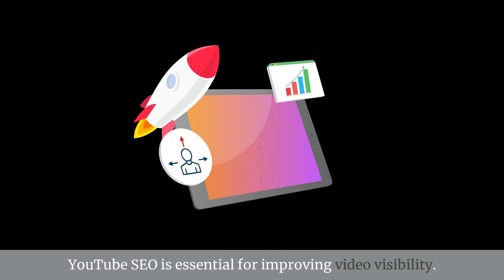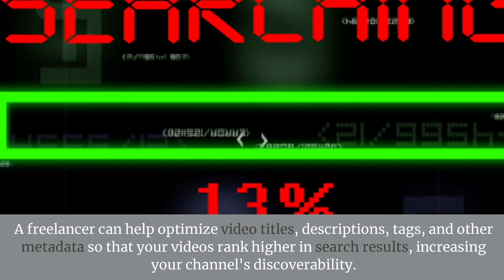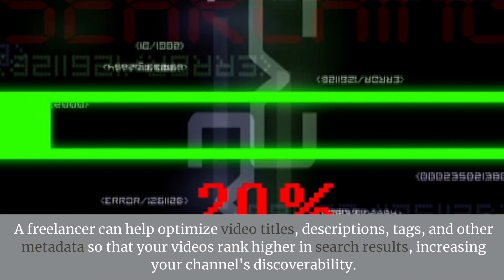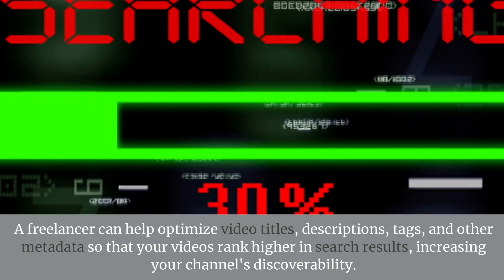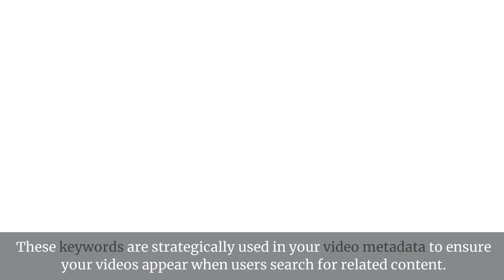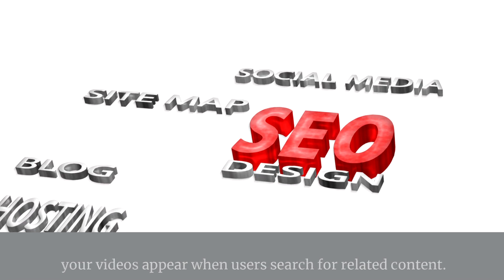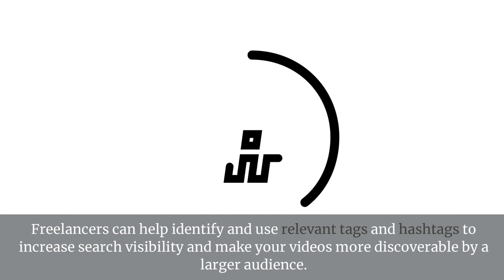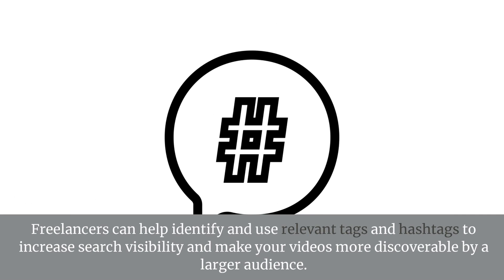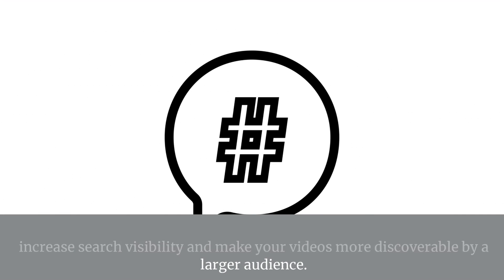YouTube SEO Optimization. YouTube SEO is essential for improving video visibility. A freelancer can help optimize video titles, descriptions, tags, and other metadata so that your videos rank higher in search results, increasing your channel's discoverability. Keyword Research. A freelancer can identify the best keywords related to your content, strategically used in your video metadata. Tagging and Hashtags. Freelancers can help identify and use relevant tags and hashtags to increase search visibility and make your videos more discoverable by a larger audience.